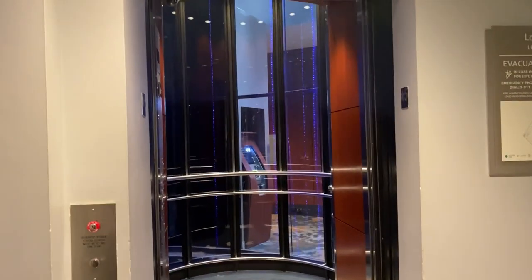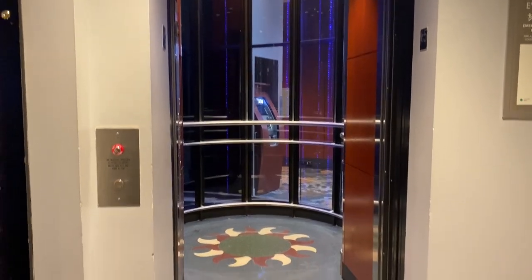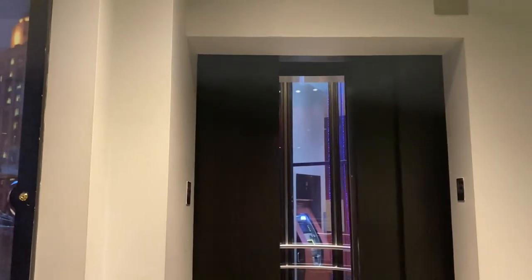Look at that elevator — man, that looks cool. It's blue. That was a cool elevator. The door was shut. It was a good adventure.